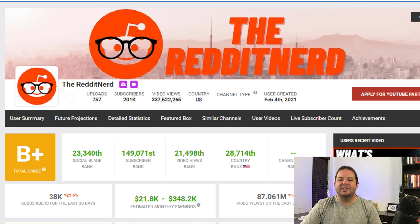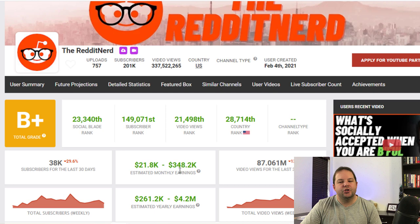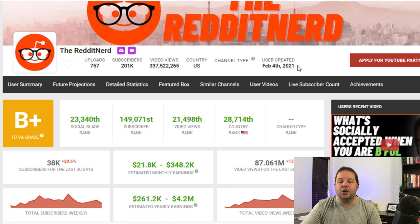I'm going to be showing you examples of channels that are using this exact strategy. The first example is called the Reddit Nerd. You can see they've got over 200,000 subscribers at the moment and they're growing really quickly. This channel is earning anywhere from $21,000 to $350,000 per month, and on a yearly basis they're making around $4.2 million. Even if you cut those numbers down the middle, those numbers really do blow you away. This channel was created on the 4th of February 2021, so that's just a few months ago and look how massive it's gotten.